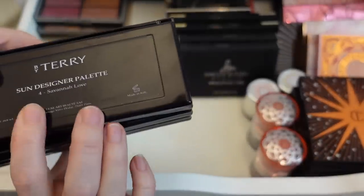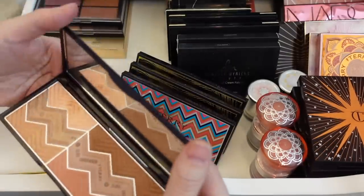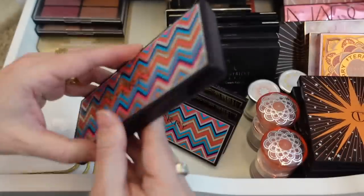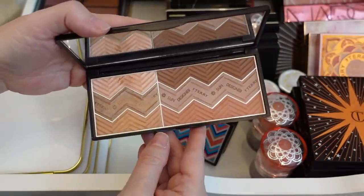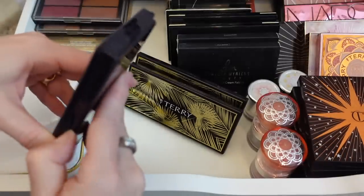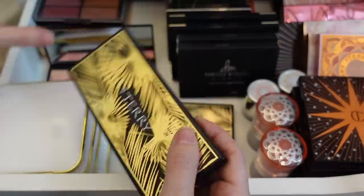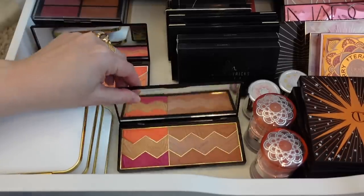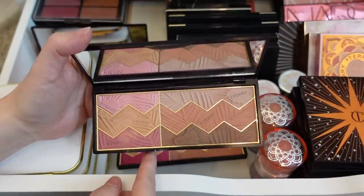We have some By Terry Sun Designer palettes. I really love these too, but I feel like I need to let go of some because they're limited edition and I don't think they're all available anymore. This one is my favorite — the Happy Sun. It's very nude and neutral, so it works with any look. I'm definitely keeping that one. This one is Hippie Chic, this one is Tropical Sunset, and this one is Savannah Love, which I really love.